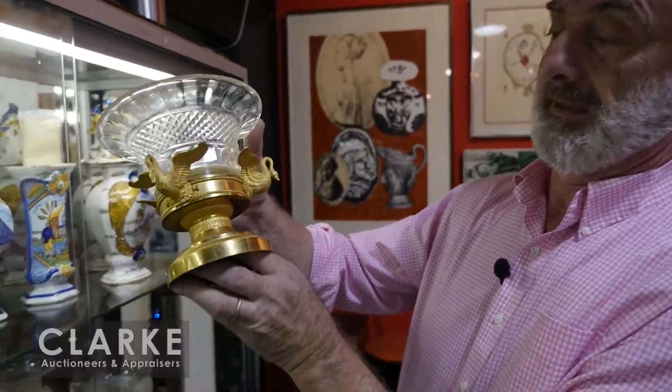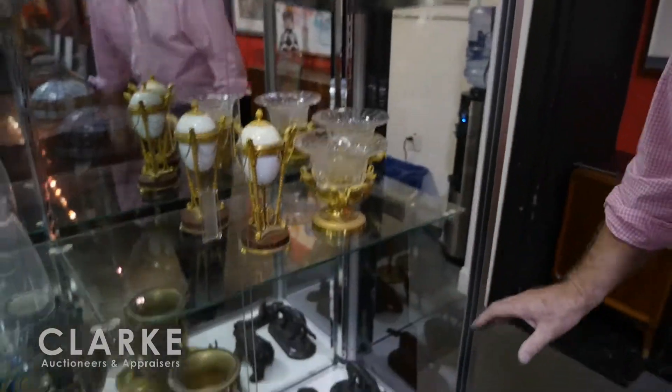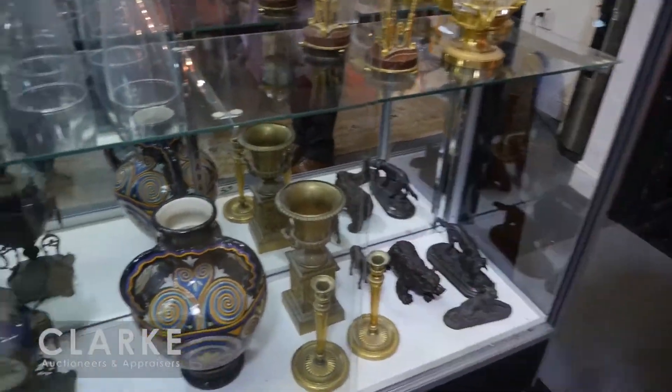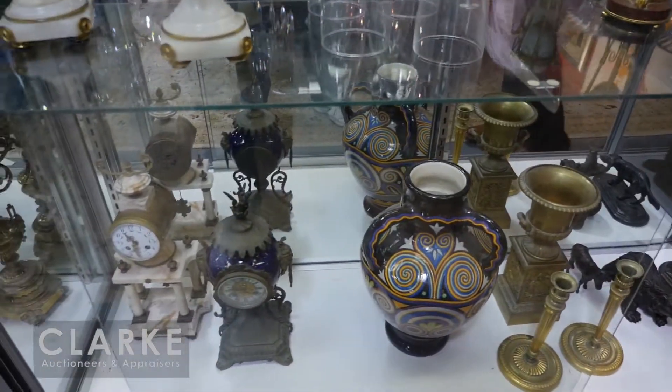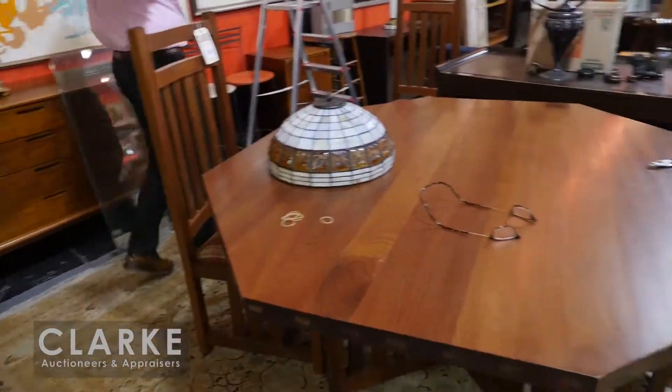Moving right over here — we have this wonderful pair of bronze and cut glass tazzas or garnitures, really super quality. More bronzes down there, we've got Quimper, we've got clocks. Now we're going to run the room and catch it as we move along.